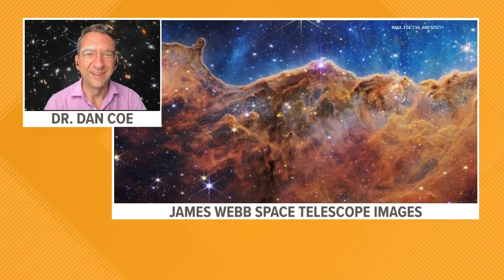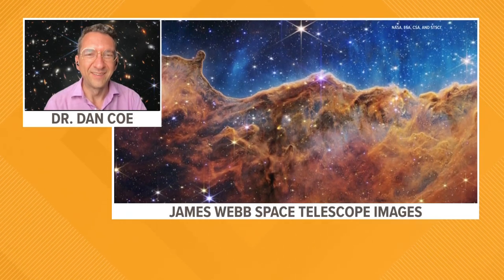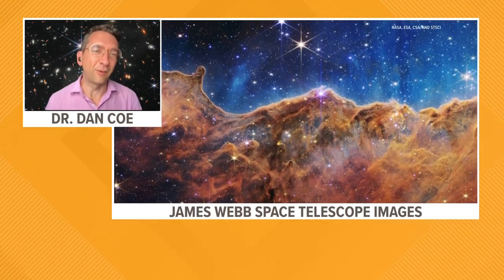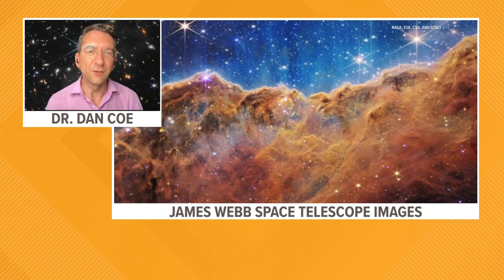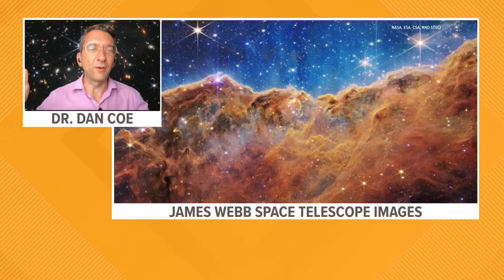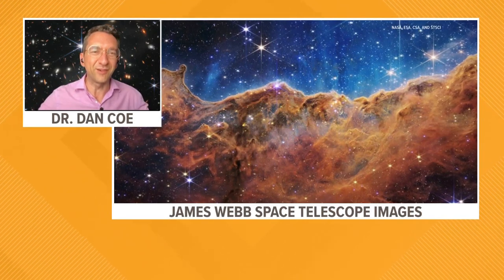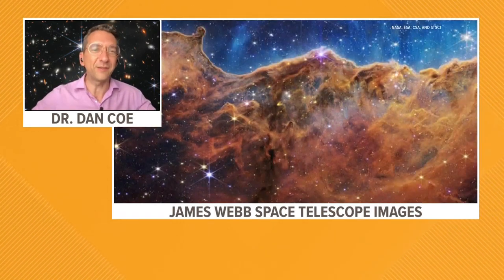That's truly amazing. And we know Webb is brand new — it's an infrared telescope. Could you tell us how new this technology is compared to other telescopes like the Hubble? Hubble and Webb are going to work together and complement each other. At infrared wavelengths, you can see through the dust to see where stars are being born. You can also see more distant things because the light has been stretched by the expansion of the universe over billions of years to redder wavelengths, where we could only previously see the hottest ultraviolet young stars.